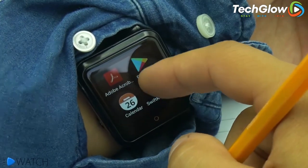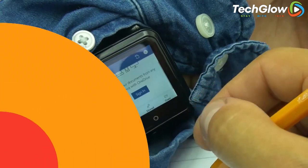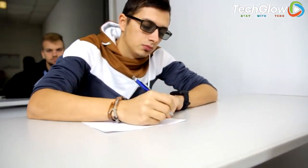This revolutionary smartwatch can be yours for just $55. So what are you waiting for? Get yours today and enjoy the privacy and security that only this watch can provide.